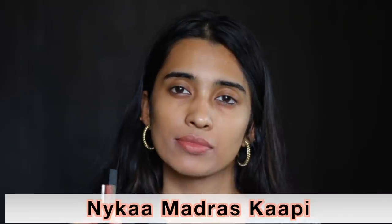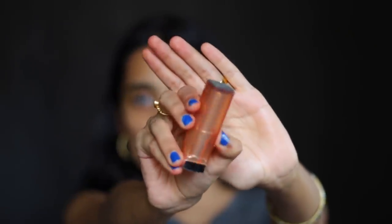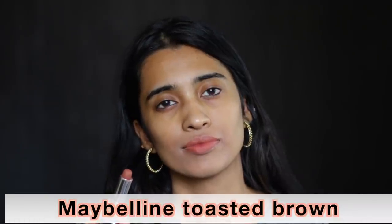The Nykaa Matte to Last Liquid Lipstick in Madras Kapi is a very nice nude shade for people of light skin tones, and it does look good on medium skin tones as well. The Maybelline Powder Matte Lipstick in Toasted Brown is a beautiful nude shade for people with light and medium skin tones — not a very pale nude but it has a little bit of brown and a little bit of warmth to it.